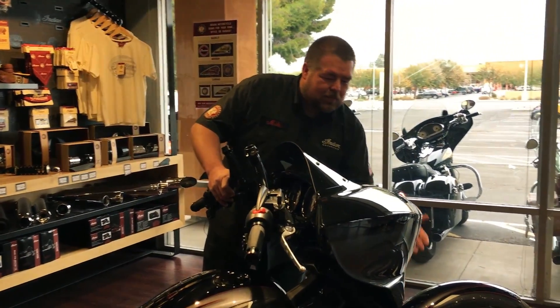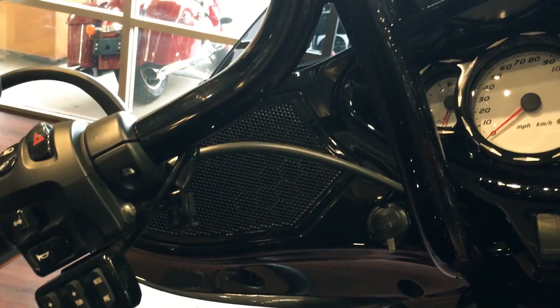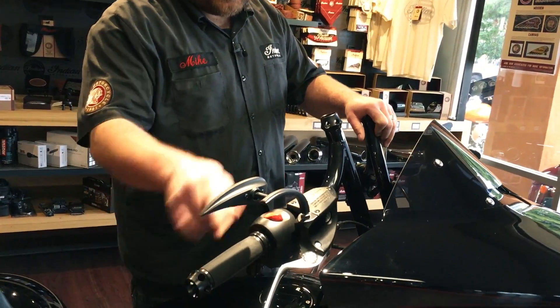And then if you follow the lines up the fairing you can see that it has the gorilla bars with matching accent mirrors and end caps.